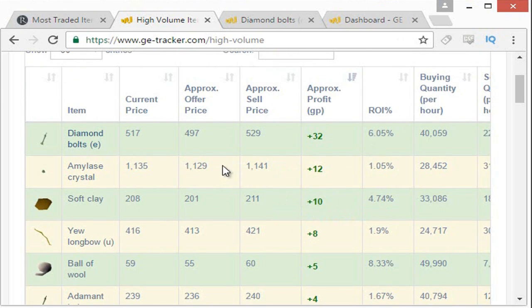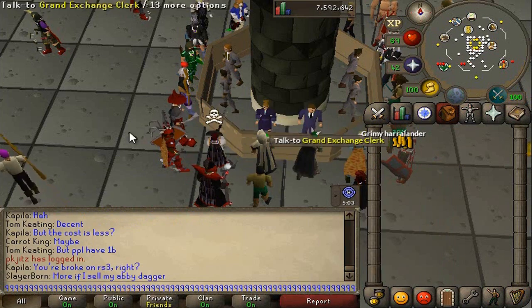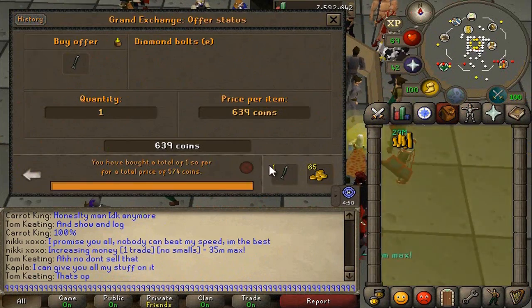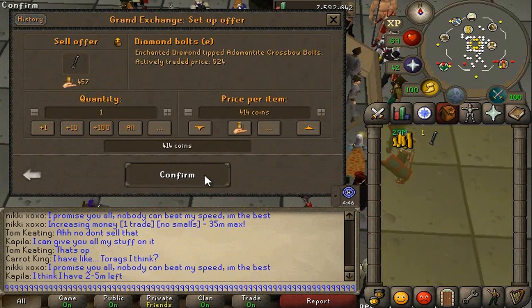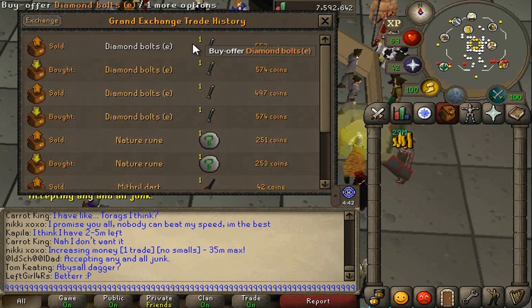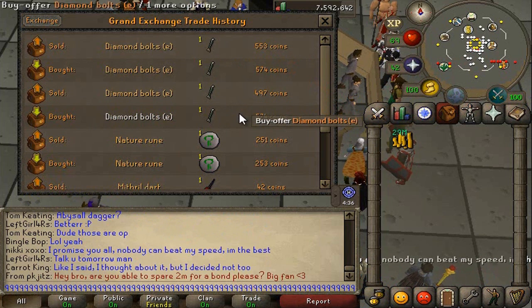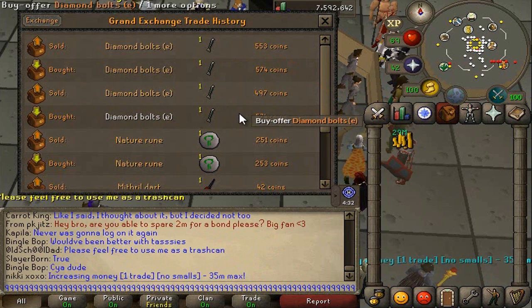Let's say we're going to check the Diamond Bolt E. We'll go into the Grand Exchange and buy and sell a Diamond Bolt E. We bought it for 574 and we're going to sell it for 554. So you're thinking there's probably a good margin, but you don't want to base whether you're going to flip an item just off of the margin. You definitely want to go ahead and have a look more into the item.